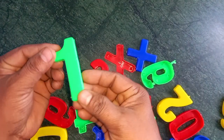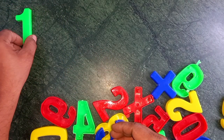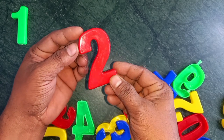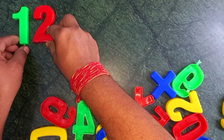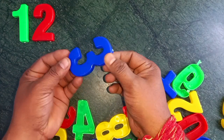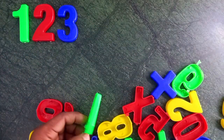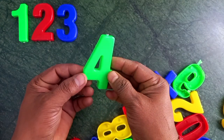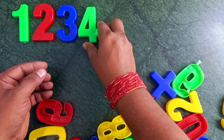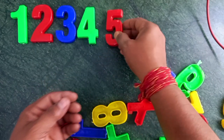Wow, one. Green color, one. One. Wow, two. Red color, two. Yes, two. Blue color. Wow, blue color, three. Wow, green color. Green color, four. Wow, red color, five.